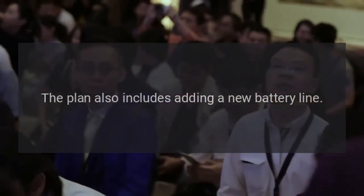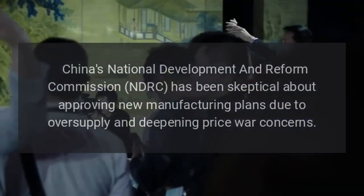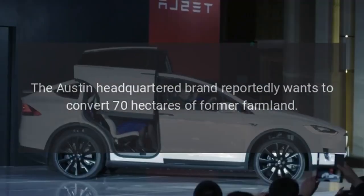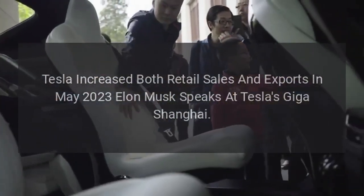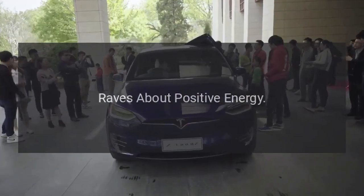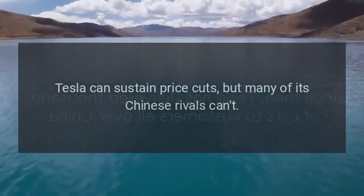The plan also includes adding a new battery line. However, a new report suggests Tesla's ambitions may have hit a bureaucratic hurdle. China's National Development and Reform Commission (NDRC) has been skeptical about approving new manufacturing plans due to oversupply and deepening price war concerns. Tesla reportedly wants to convert 70 hectares of former farmland for its new site, just 1.9 miles from the current plant. Analysts suggest that Tesla's price cuts in China could lead to small players shutting shop, as Tesla can sustain price cuts but many of its Chinese rivals cannot.